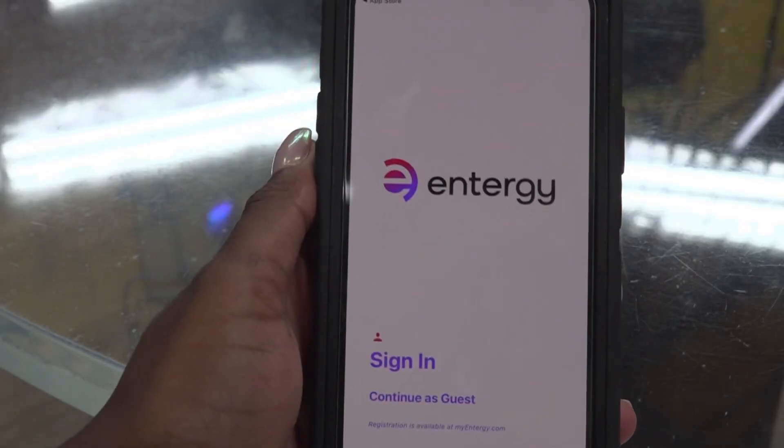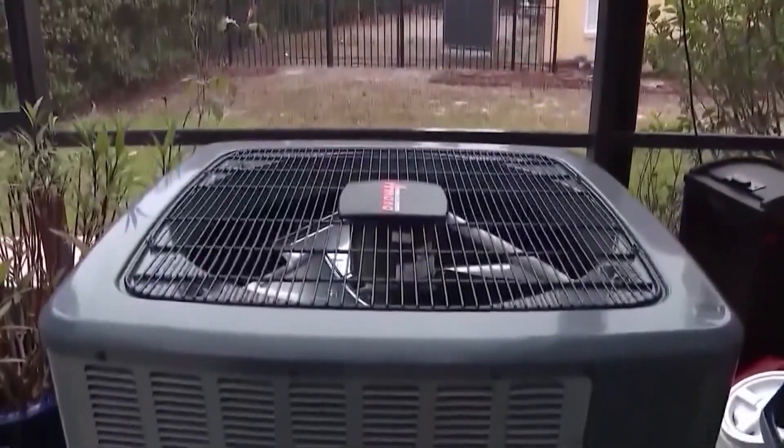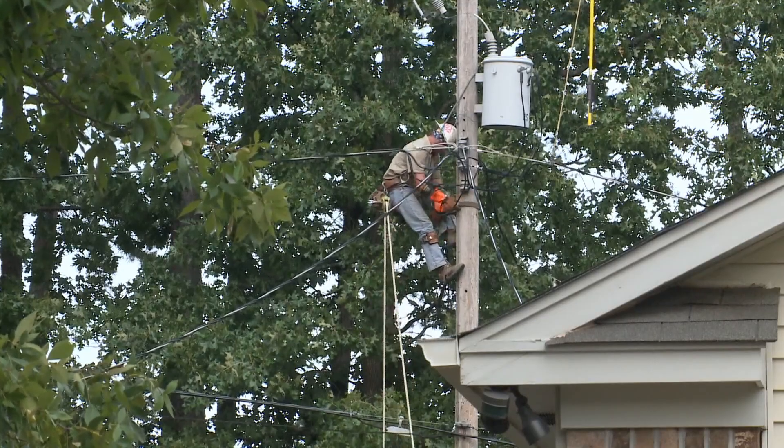Kendrick says it's the easy access and options to think ahead that will help energy customers in the long run. If you get your bill and you're thinking this was a lot higher than I thought, the next month you can get on the bill toolkit and set up alerts so that when your usage gets above a certain point, it will let you know. In Little Rock, Maya Ellison, THV 11.